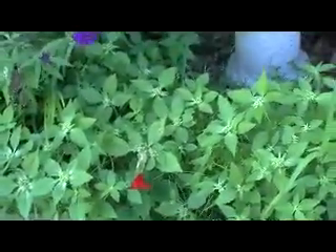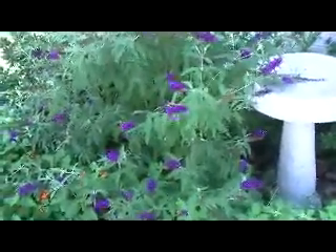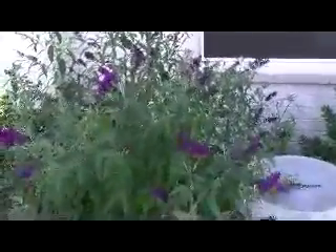Over here is interesting — I thought it might be phlox that I planted last year, but I think it's just a weed, and I'll get to that. Here is something really pretty. It's hard to find deep rich purples, as opposed to lavender or pinks. This is actually a deep rich purple, and it's called a Midnight Blues butterfly bush — a Buddleia.